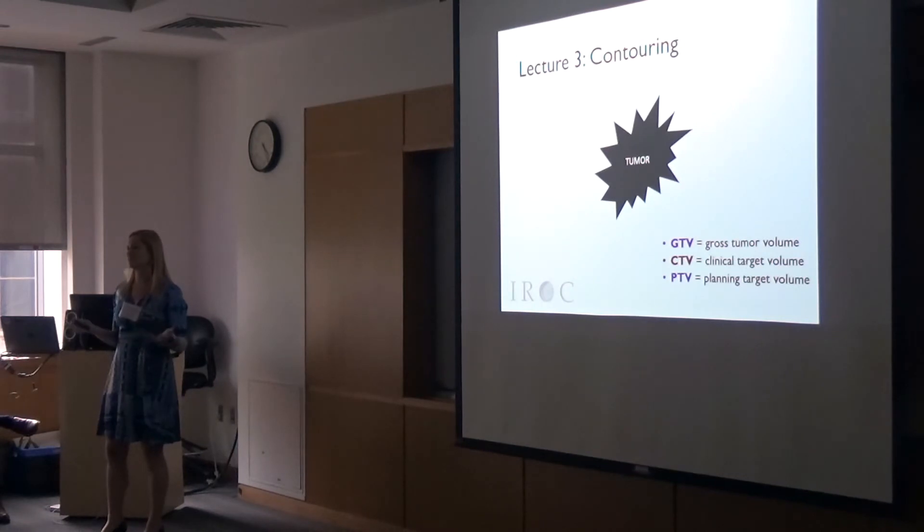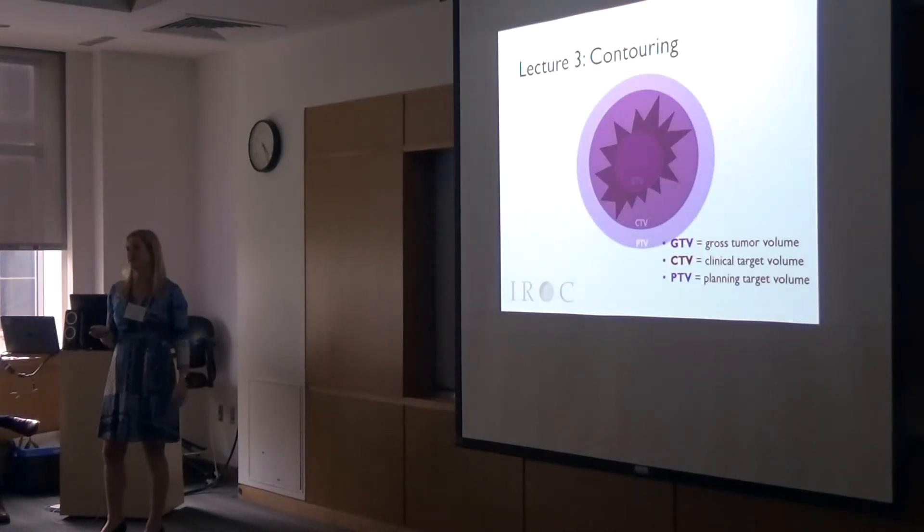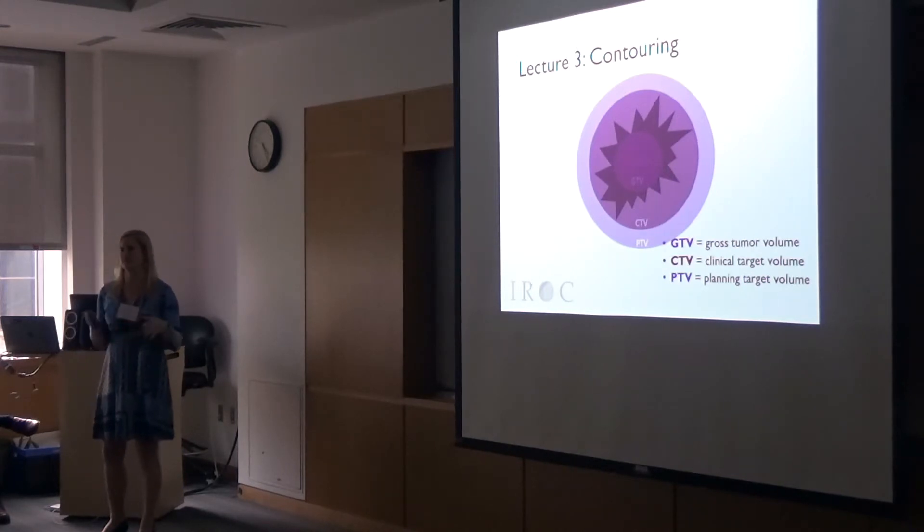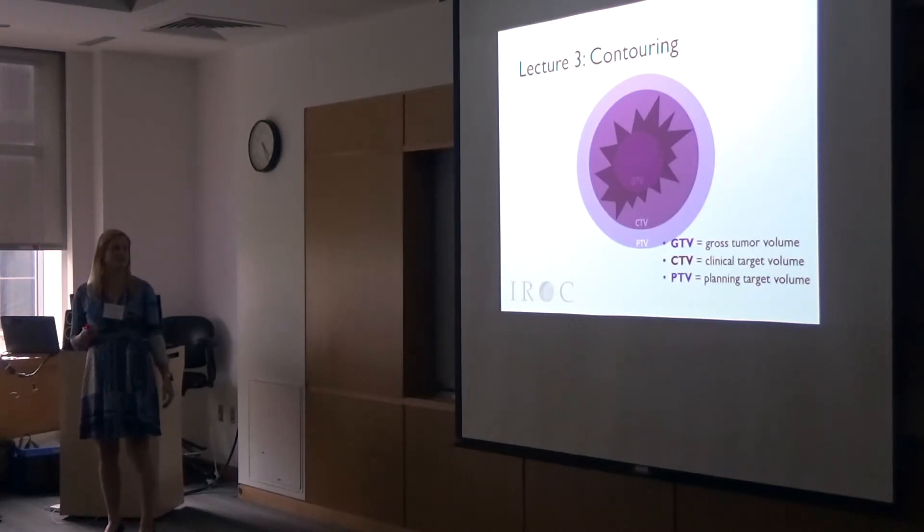The contouring module covers the basics — just going through GTV, CTV, PTV, some basic terms, and resources for the residents like contouring atlases and the guidelines they can use.